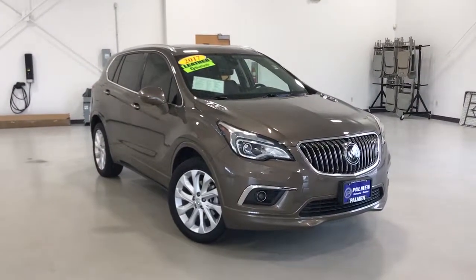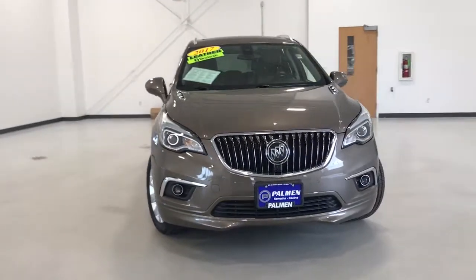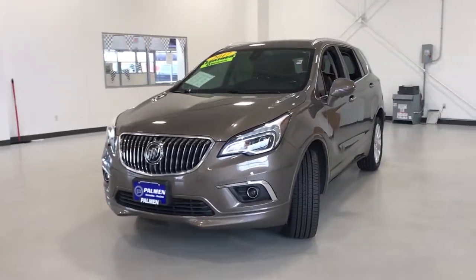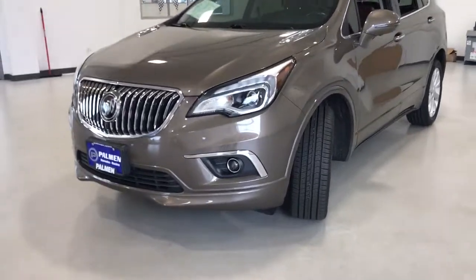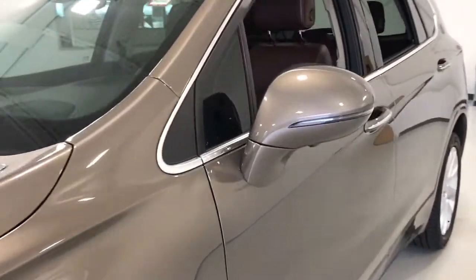You just found the 2017 Buick Envision. With less than 30,000 miles on the odometer, this vehicle provides excellent value. Explore your world in confidence, style, and luxurious comfort. Get into the Envision and see how relaxing driving can be.